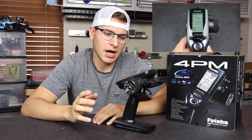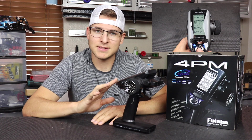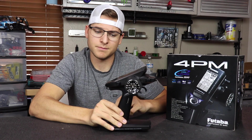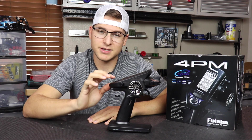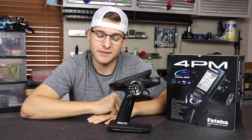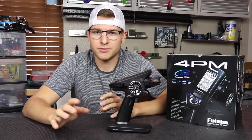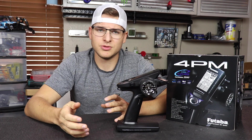One thing I want to address about functionality between both radios — I was actually quite surprised how the 4PM's screen is not a touchscreen. It uses a toggle with plus and minus buttons to change the EPAs, sub-trims, and so forth. It is a little bit more difficult to use than a touchscreen, but given the price point, it's actually very awesome compared to others on the market. For people coming into the hobby who want to get their feet wet with a good reliable radio, this is really all you need.